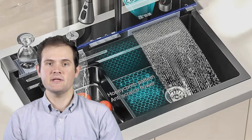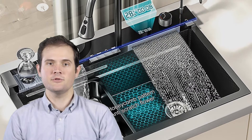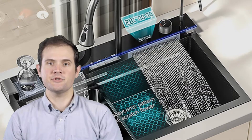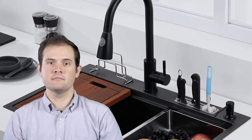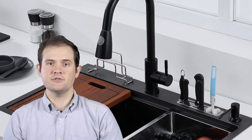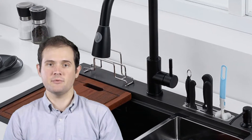Join us as we delve into the world of kitchen sinks and unveil the best options for 2023. Don't forget to check the links in the description for more information. And as always, remember to hit that like button, subscribe to our channel, and turn on the notification bell to stay updated on our latest kitchen design reviews. Let's dive into the world of kitchen sinks.